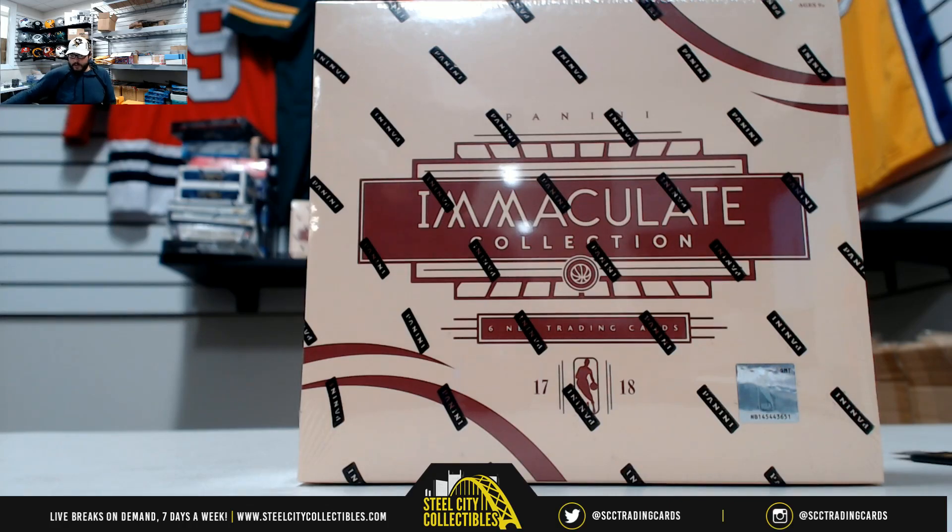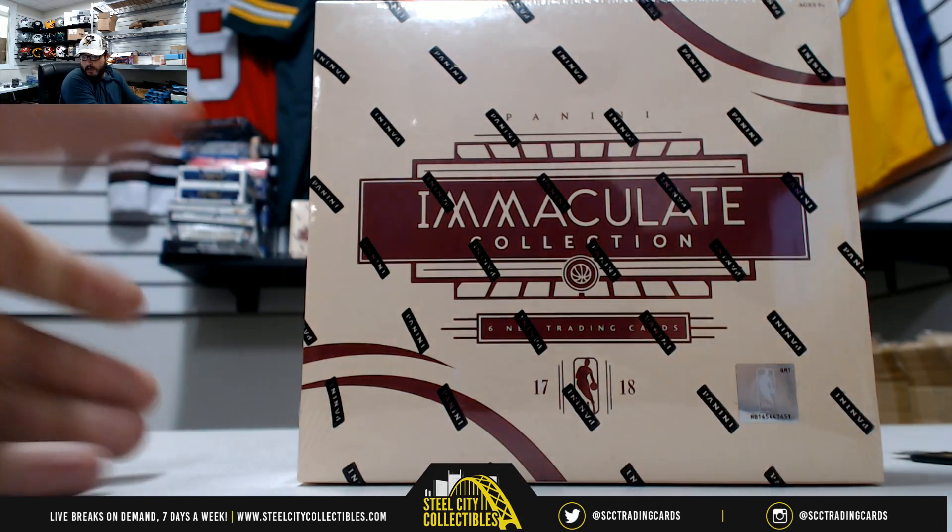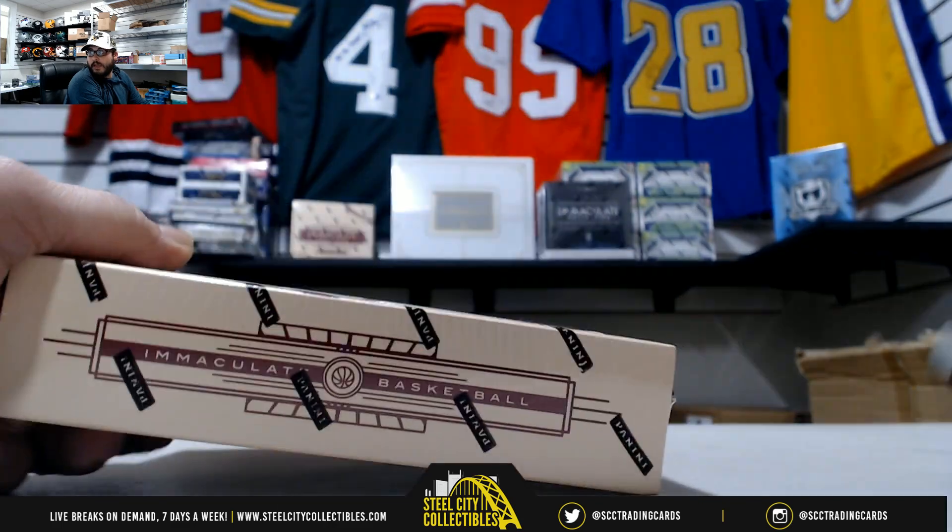Hey guys, another personal break — this one's for James again. 2017-18 Panini Immaculate Basketball Hobby Box. Here we go, good luck.